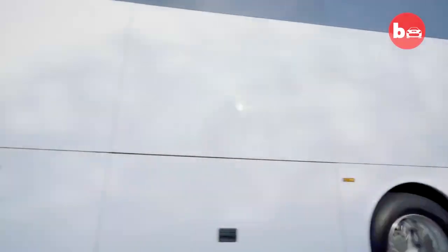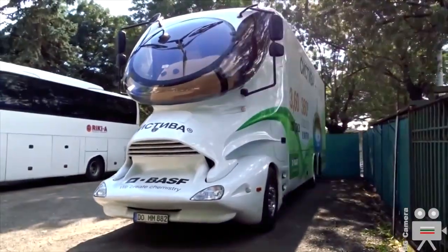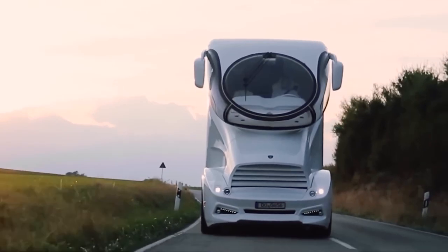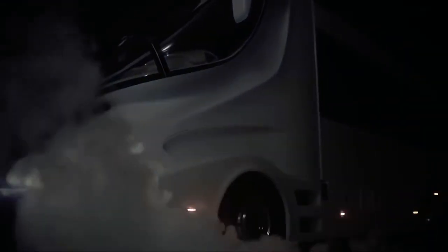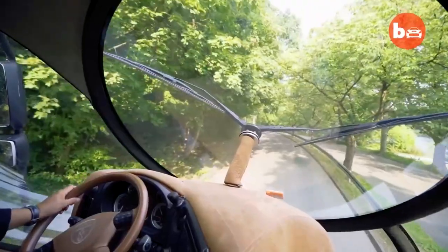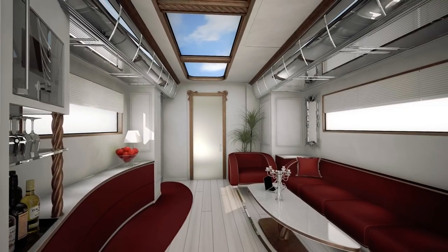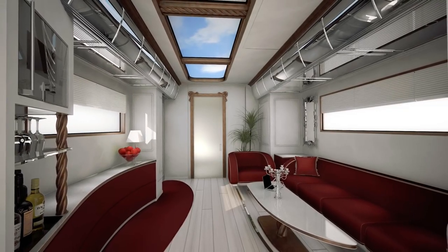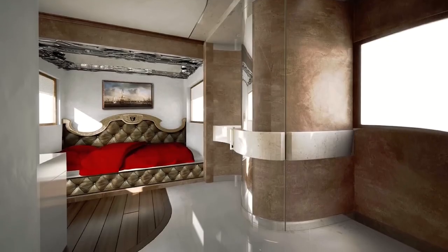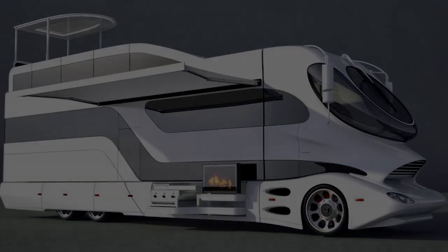Number ten: Marchi Mobile eleMMent Palazzo Superior. The eleMMent Palazzo Superior leaves no doubt that it is the best RV ever made. Its design combines cues from the worlds of motorsport, aviation, and yachting to create a unique masterpiece. The floor plan defies any pre-existing van stereotype, offering maximum comfort to owners and guests. With a $3 million dollar price tag, this 45-foot recreational vehicle from Marchi Mobile in Austria is truly not for the faint of heart.